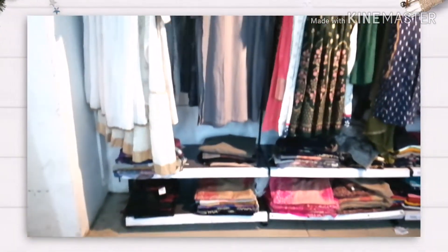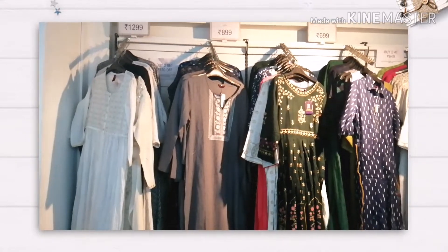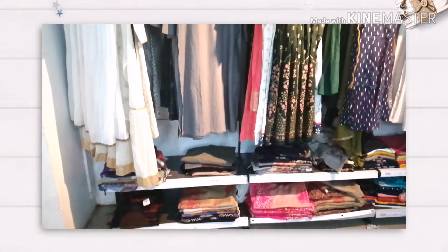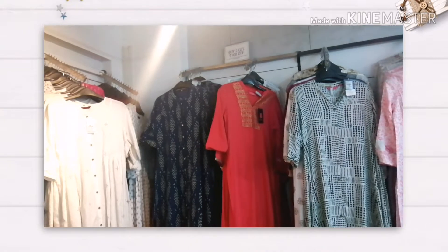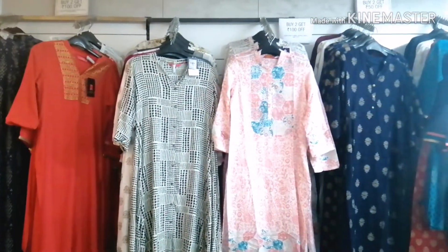Hi everyone, welcome back to my channel. Today we will explore clothing and wear items. First, look at these long skirts which are discounted in Vishal Mega Mart. They have anarkali pattern and straight skirts and a good collection.